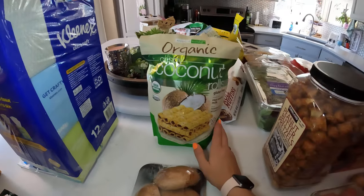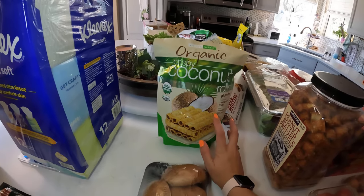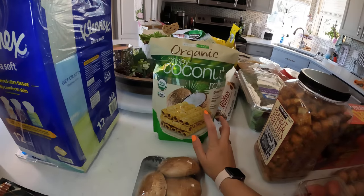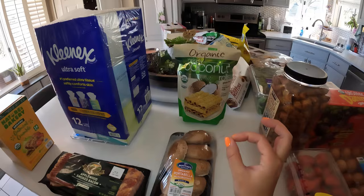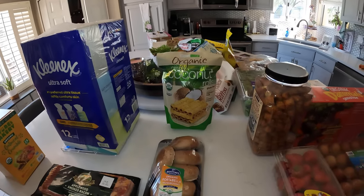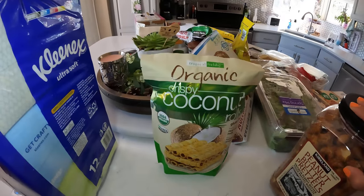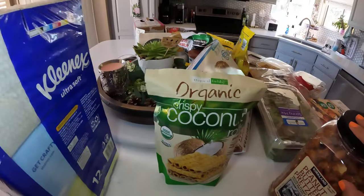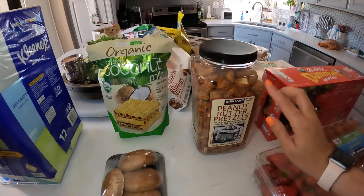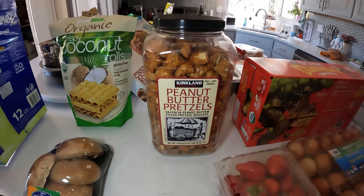I'm addicted to these — I confess. They're from Tropical Fields and they are organic crispy coconut rolls. They give you that tiny bit of sweetness and crunchiness that is really fulfilling. If you have a Costco or want to check, Amazon might have these too — Tropical Fields coconut rolls, check them out. We also have peanut butter pretzels; my kids and husband love those.